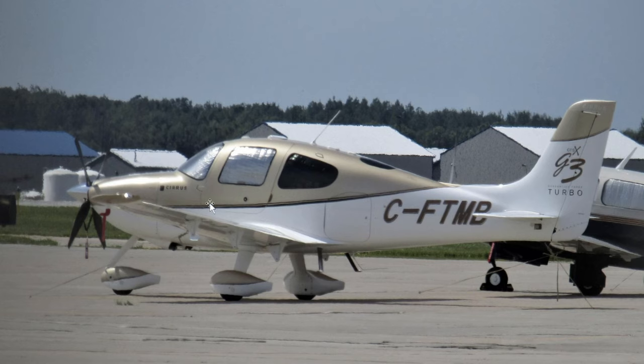Here's the aircraft in all its glory — a Cirrus SR22. The tail number was Charlie Foxtrot Tango Mike Bravo.